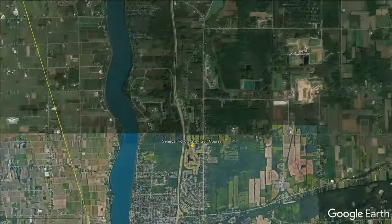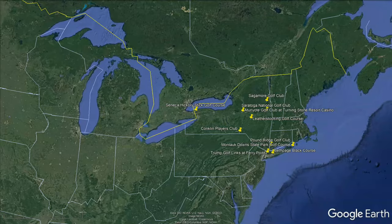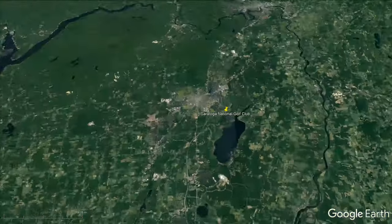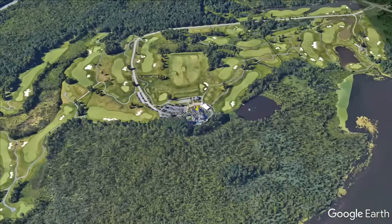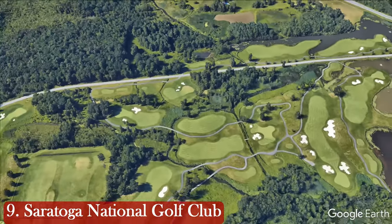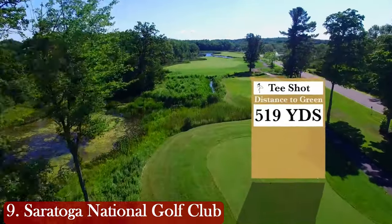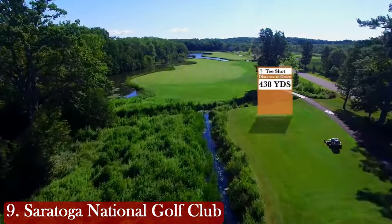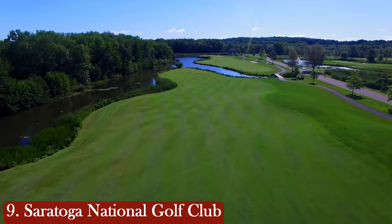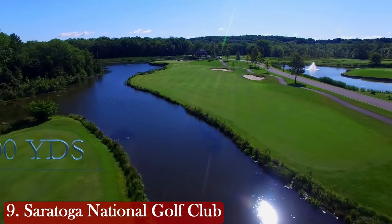Let's zoom out to bring you number 9 on our list. Number 9 is another beautiful golf course on the north side of the state — Saratoga National Golf Club, located in Saratoga, New York. It's a par 72 that stretches 7,241 yards. The course has a slope of 124 to 144 and a rating of 75.3. The course opened in 2001 and has bent grass greens and bent grass fairways.